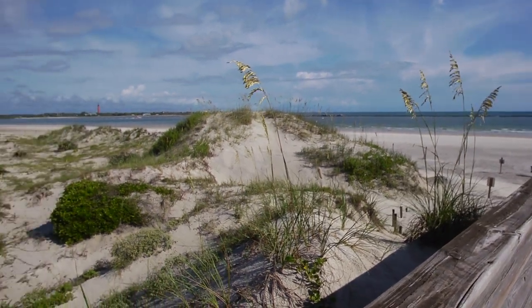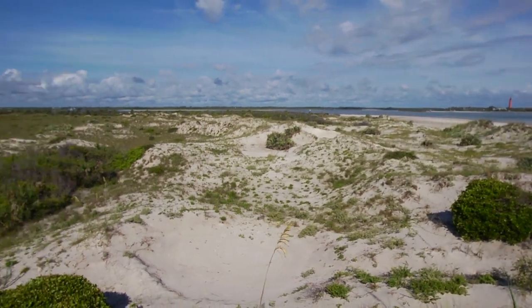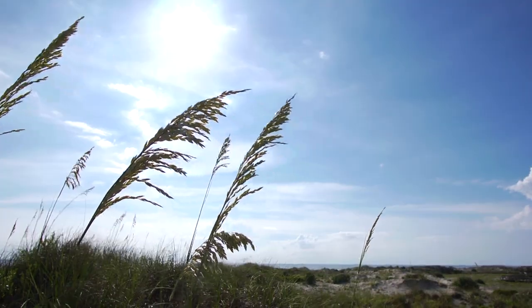The pristine dunes that kind of roll around this point here are really spectacular. You can see the lighthouse from here. You'll see cactus, sea oats, and some native wildflowers.